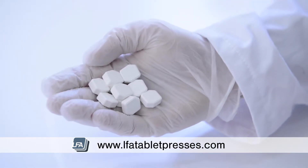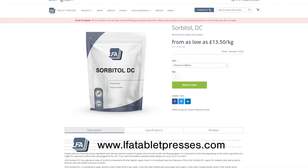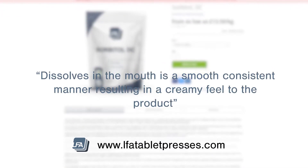It will form strong, hard tablets without the need for extra flowing agents and binders. While the sweetness profile of our sorbitol is very short and low, feedback from customers has indicated that our sorbitol dissolves in the mouth in a smooth, consistent manner, resulting in a creamy feel to the product.